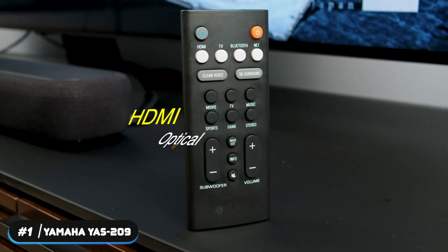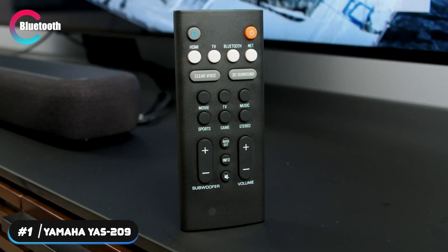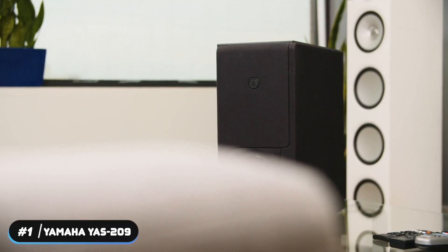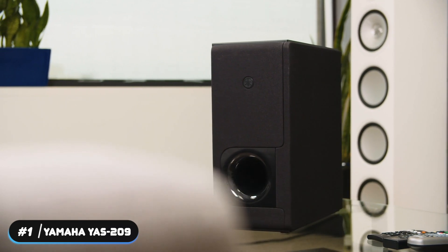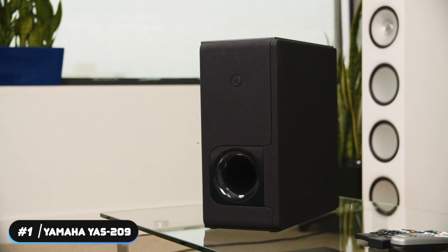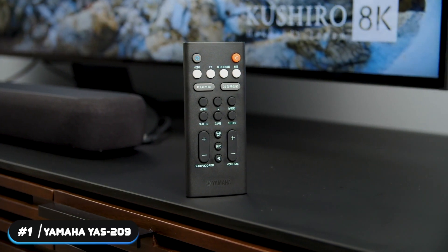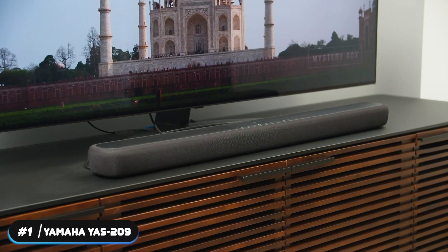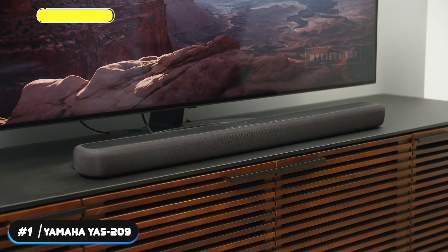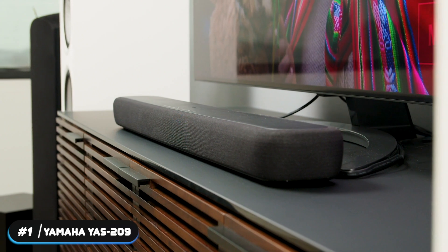The soundbar has HDMI and optical inputs, supports HDMI ARC, and can also be connected through Bluetooth. It connects to the internet through wireless or Ethernet. The soundbar offers multiple preset modes to adjust the sound to your preference and features DTS Virtual X surround sound. The sound quality is solid overall — dialogue is easy to understand and it delivers floor-rattling bass. It produces immersive sound when 3D surround mode is enabled, and also features built-in Amazon Alexa for all your smart assistant needs.